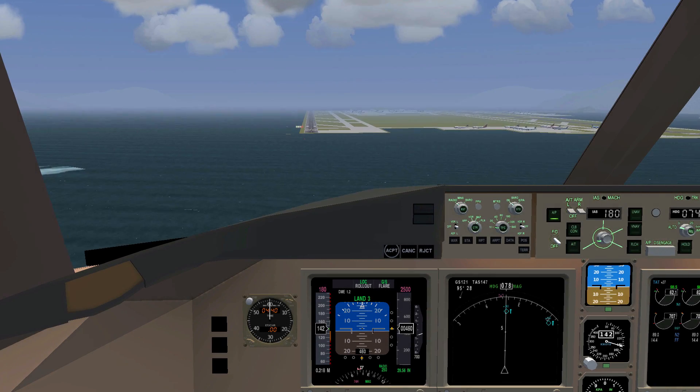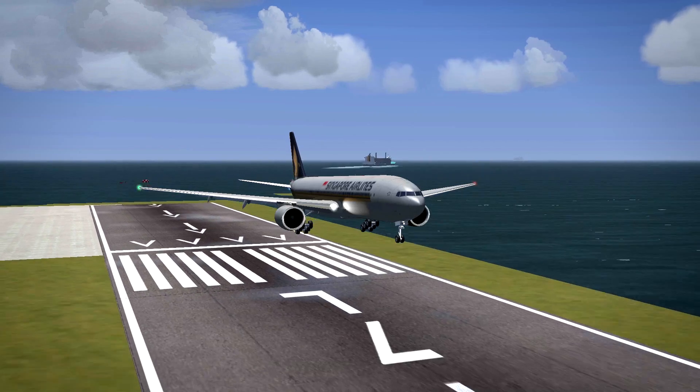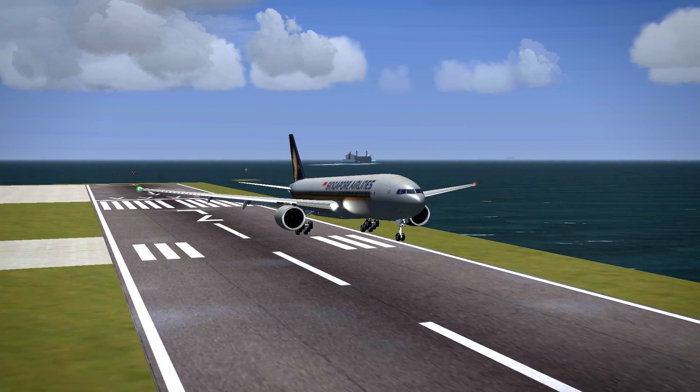Now that you've learned how to land without any help of the autopilot, I'm going to teach you the exact opposite: performing a fully automated landing.